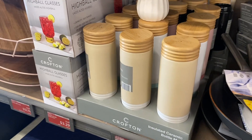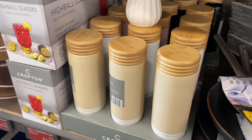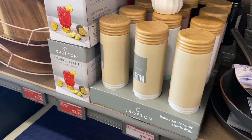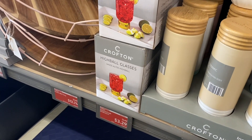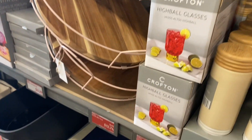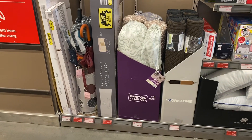They have a ceramic bottle mug with a wooden top for $9.99, and highball glasses already on clearance for $3.29 — they weren't here last time. A rack or tray is $12.74 on clearance, and there's a pet tent for $29.99.